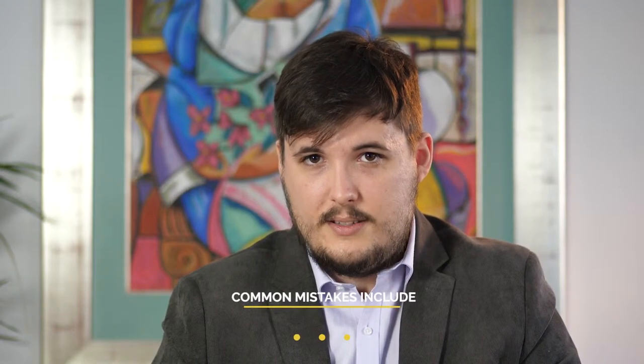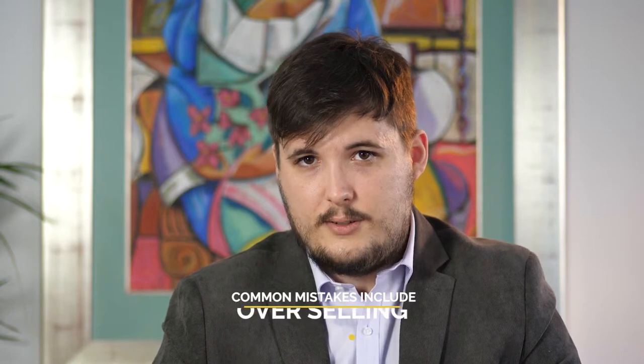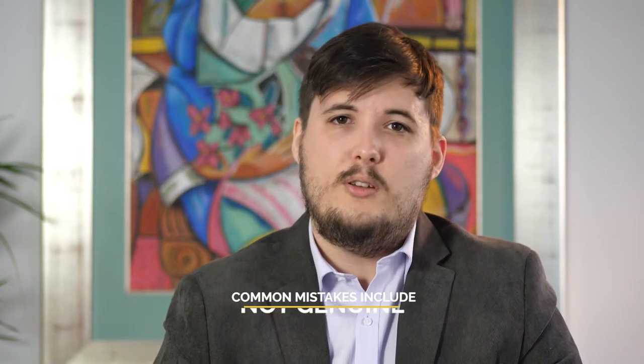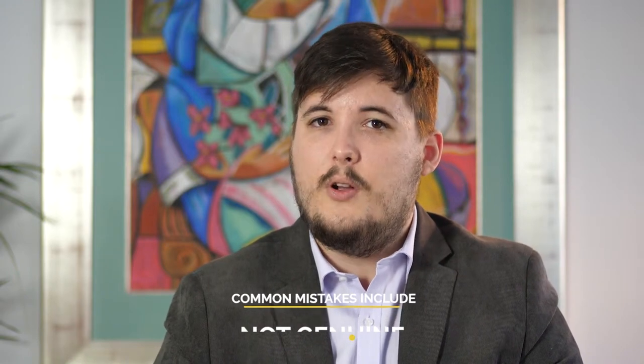The first mistake people make is testimonials that just go on too long and try to pump up the business too much. The testimonial must be organic — it has to be genuine — but at the same time, the testimonial giver has to know what they're saying. Otherwise, the piece will waffle and fluff on and lose all impact.